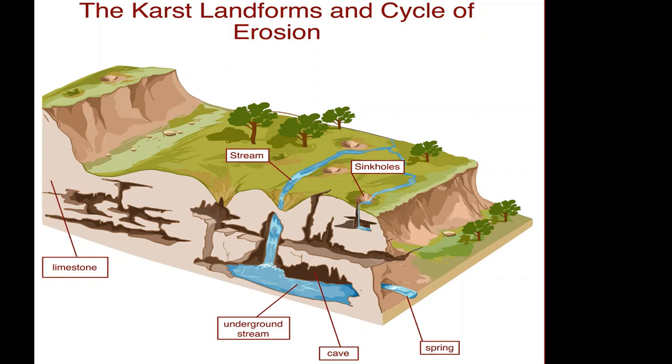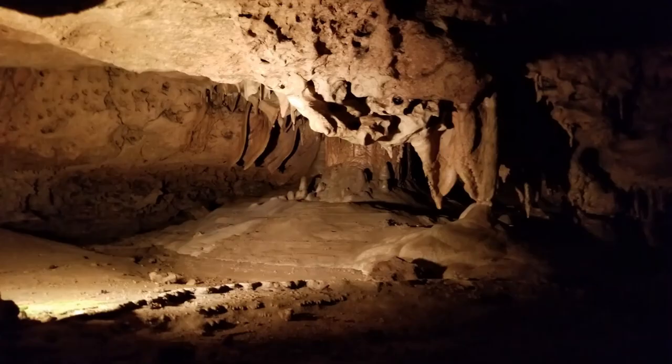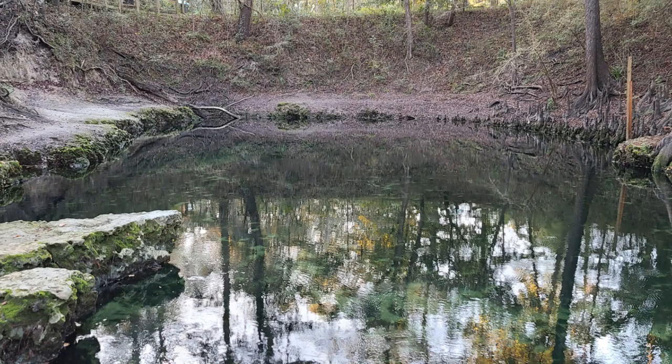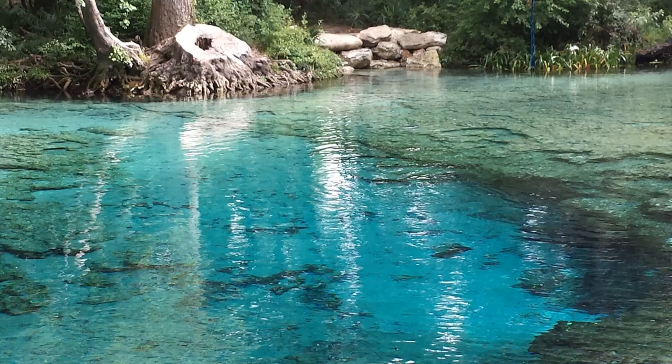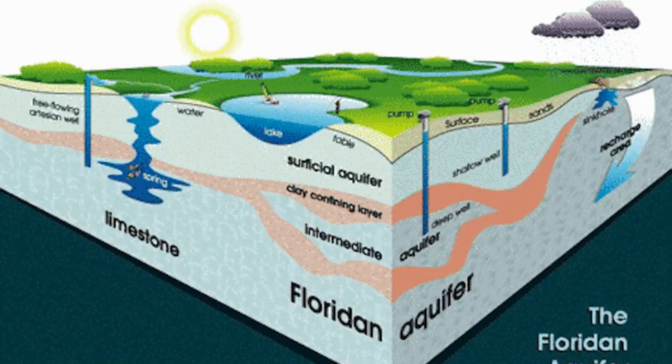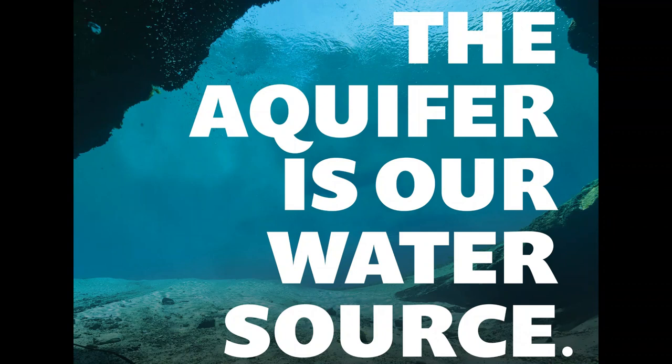Underground pathways, caves, disappearing streams, springs, and sinkholes all result from this process of erosion over long periods of time. When enough space is created in porous rock like limestone for water to be stored and moved underground, this is called an aquifer and the water in it is called groundwater. The aquifer beneath Florida is called the Floridan aquifer and it's where we get all of the water we use for everyday activities and it's the source of our drinking water.